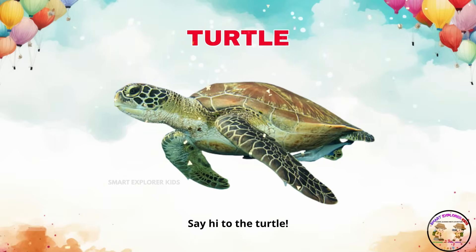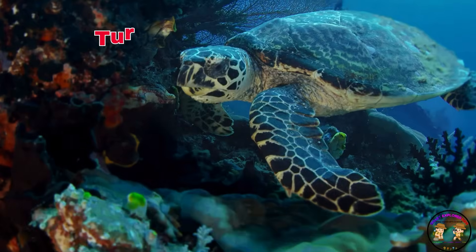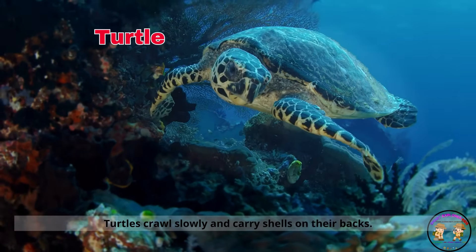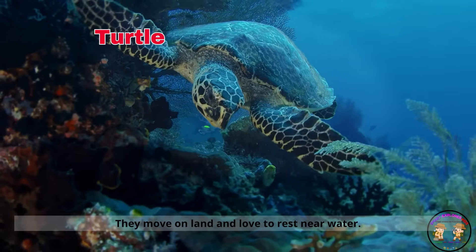Say hi to the turtle! Turtles crawl slowly and carry shells on their backs. They move on land and love to rest near water.